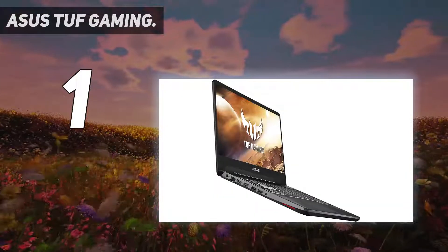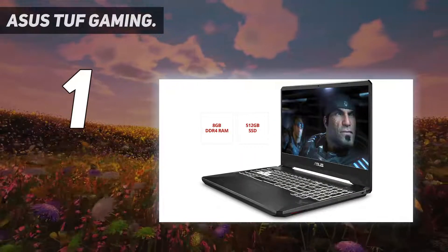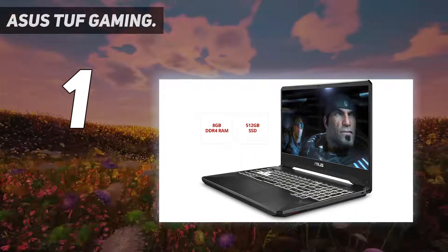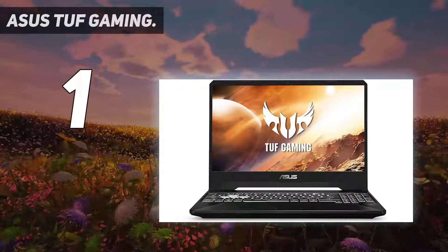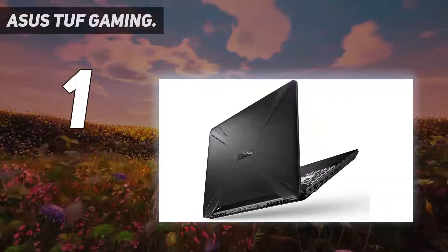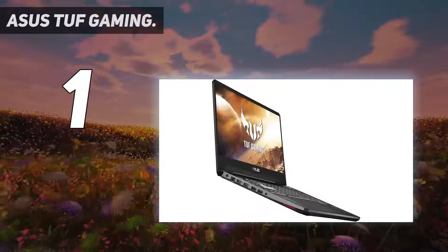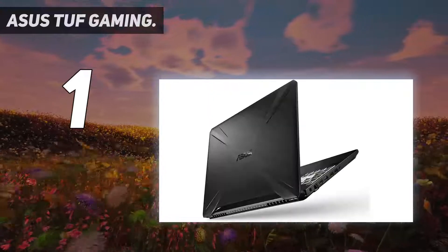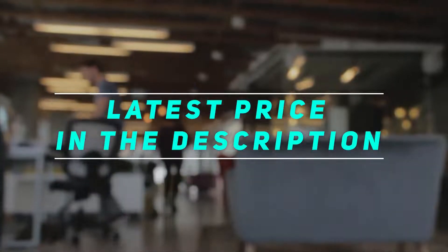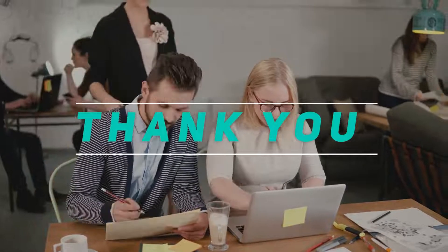The max turbo speed of its processor peaks at 4.4GHz, which is great for gaming performance. The screen is another high point — big and bold at 17.3 inches — and the real standout feature is its 144Hz refresh rate, providing ultra-smooth gameplay at high frame rates. Check out the video description for the latest prices and more information. Thanks for watching, please subscribe and stay tuned.